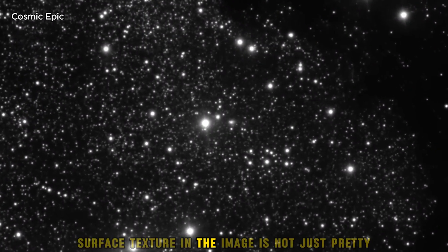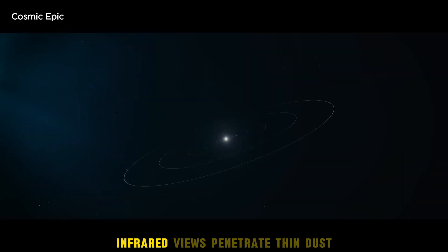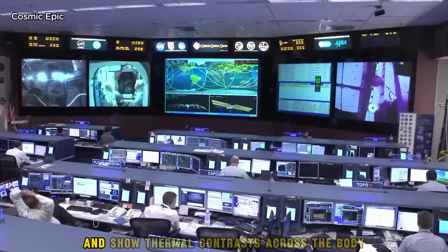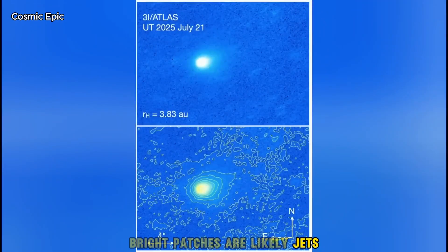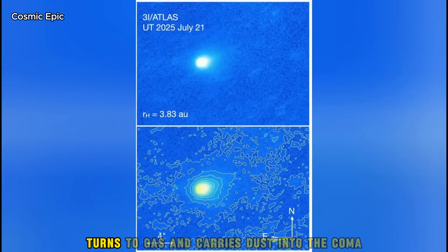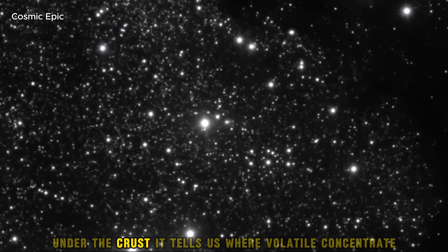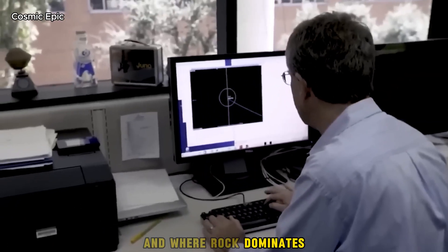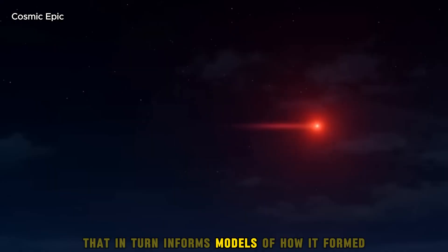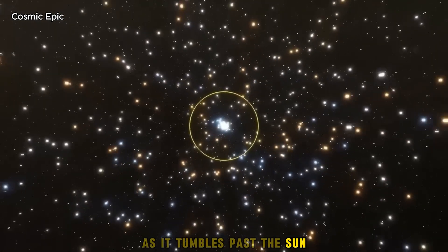Surface texture in the image is not just pretty — it maps active regions. Infrared views penetrate thin dust and show thermal contrasts across the body. Bright patches are likely jets, the places where ice turns to gas and carries dust into the coma. Mapping those patches reveals how the object is structured under the crust, where volatiles concentrate and where rock dominates. That in turn informs models of how it formed and sets the scene for what will happen as it tumbles past the Sun.